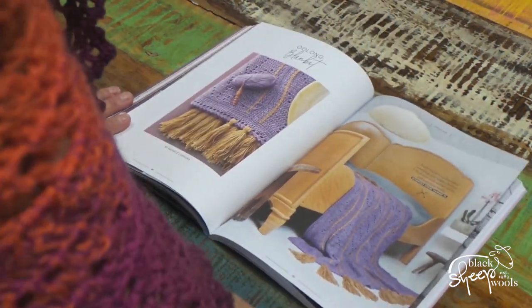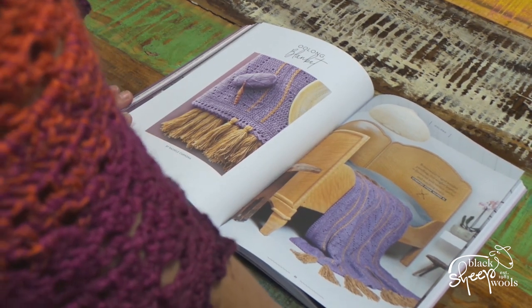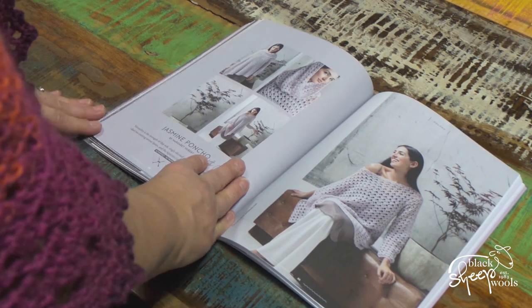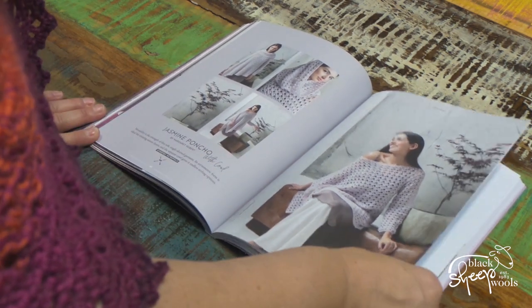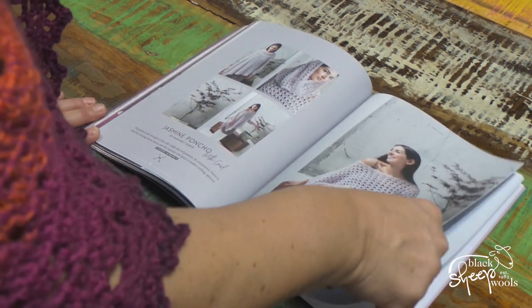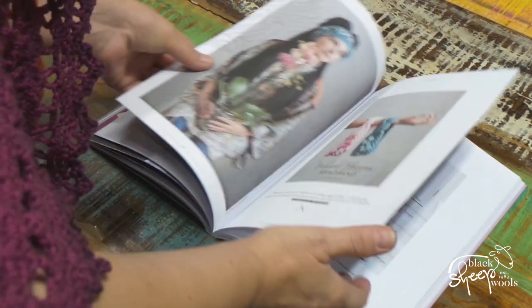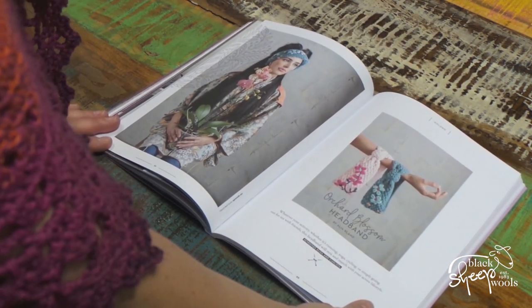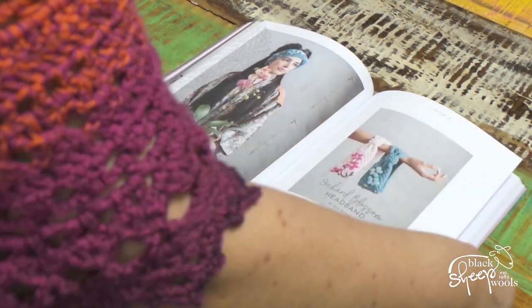The Oolong Blanket in Stonewashed — that's a pretty color, unusual use of colors with purple and mustard, but really nice. Again, Jasmine Poncho — and that comes with a separate cowl, that's in Metropolis. Lots of Metropolis in this one — if you haven't tried Metropolis, it's gorgeous. An Orchard Blossom Headband — just a really quick, easy make, you'd make that in a night.